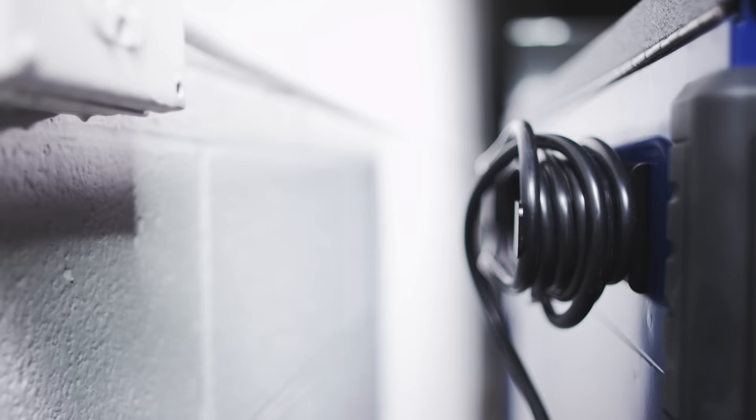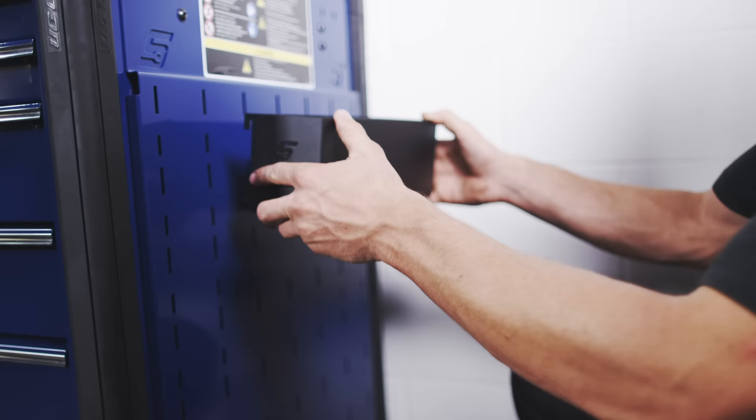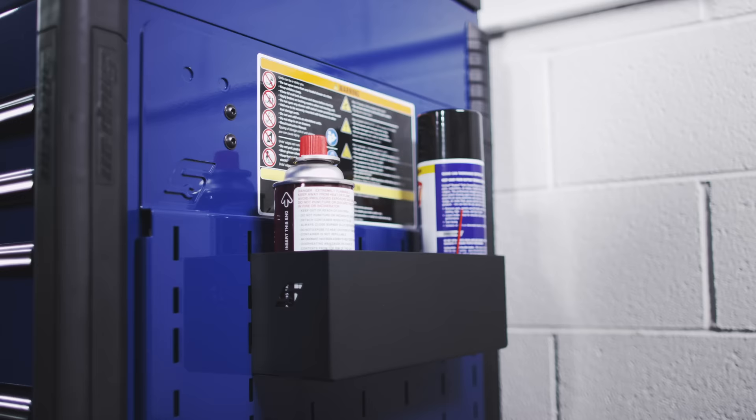You can have the added convenience of charging where you need it. Including a Snap-on side panel, you can mount a variety of accessories like shelves, power tool racks, and other tool holders to add to the capability of your mobile tool storage unit.